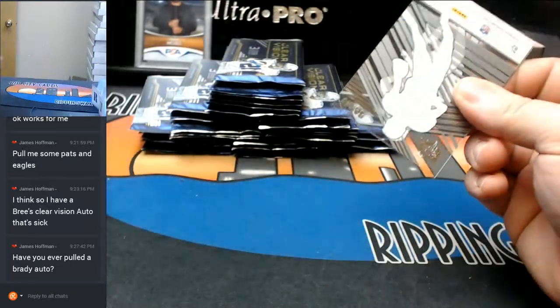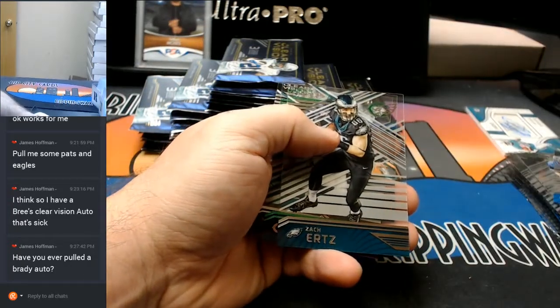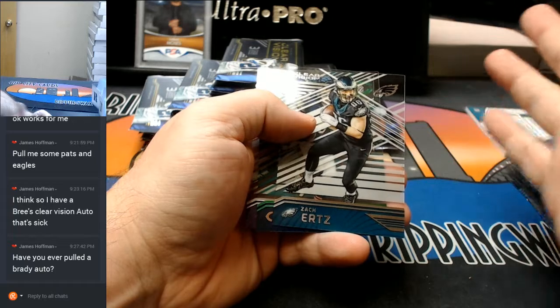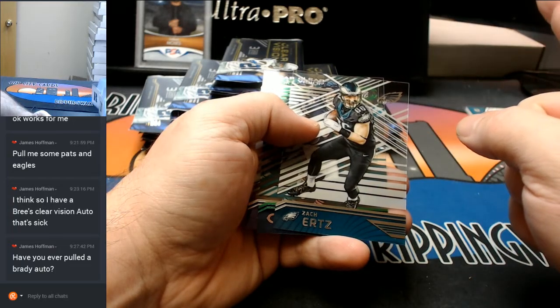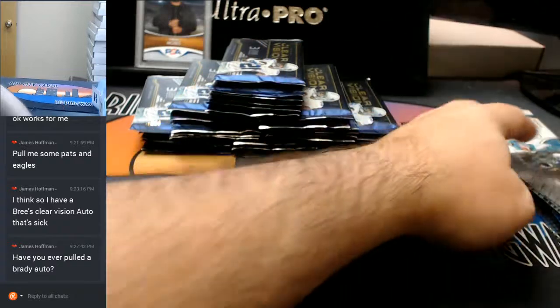I don't think so, James. I'm three years in and I'm going to say no. I've been breaking for three years and I don't think I've ever pulled a Brady auto. Maybe one. I have to think about it. Zach Ertz. A Cutler to $19. And a Chris Carter.